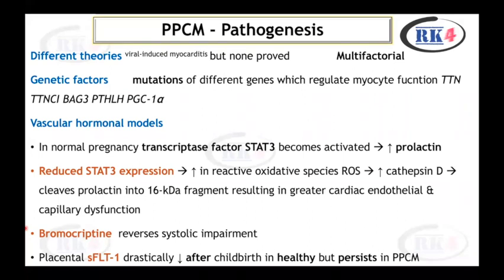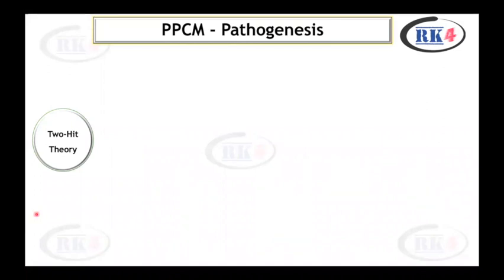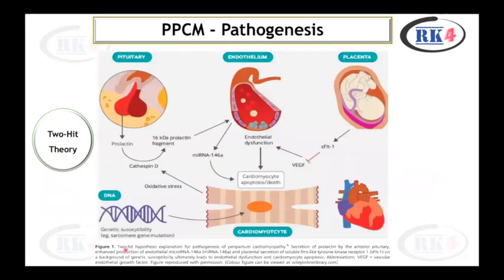The placenta releases sFLT1, which drastically decreases after childbirth in healthy women but persists in peripartum cardiomyopathy. Another aspect of pathogenesis is the two-hit theory: secretion of prolactin by the anterior pituitary, enhanced production of endothelial microRNA-146a, and placental secretion of soluble FMS-like tyrosine kinase receptor, on a background of genetic susceptibility, ultimately leads to endothelial dysfunction and cardiomyocyte apoptosis.